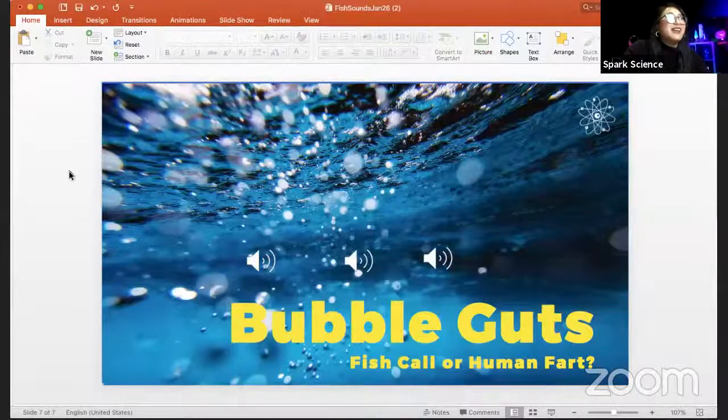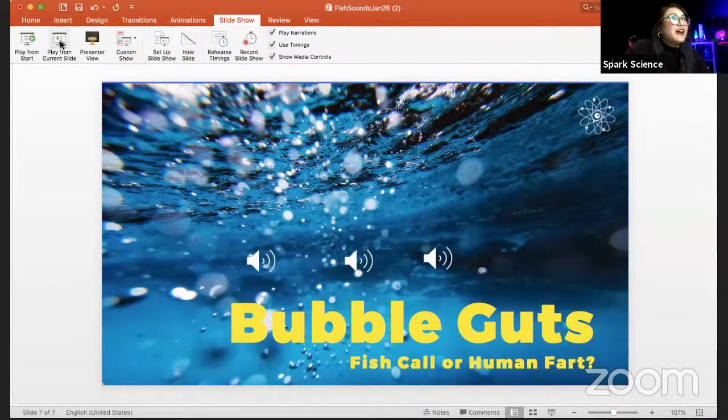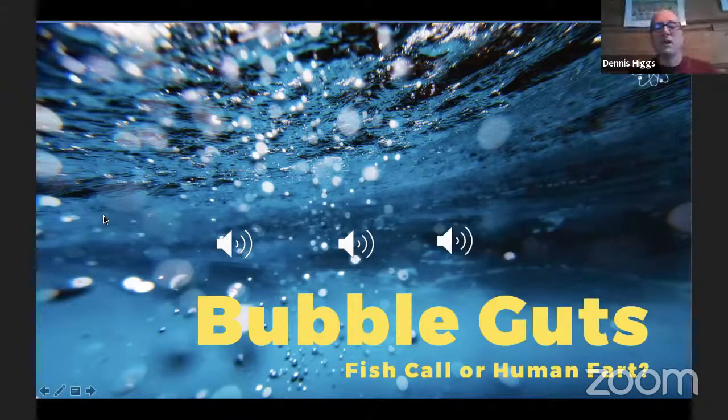Speaking of burps — great segue, Dennis — I put together a fun game for you called Bubble Guts. I'm growing a big appreciation and a soft spot for fish, so I wanted to share some recordings. You've never heard these before, but I have recordings of human farts and fish farts and burps, and you have to use your expertise to let me know: is it a fish call or is it a human fart? Are you up for this game? I'm ready. Those of you at home, you can play along. Here we go — here's the first one.